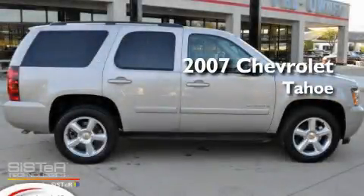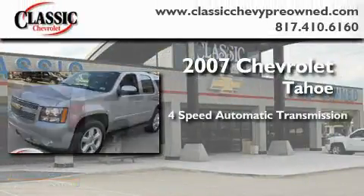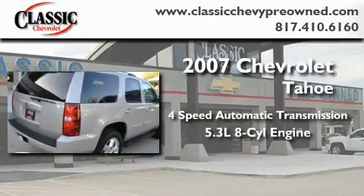This is a certified pre-owned 2007 Chevrolet Tahoe. This SUV has a four-speed automatic transmission and a 5.3-liter V8.